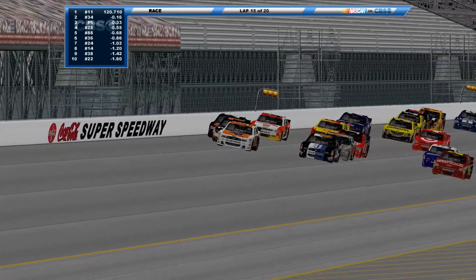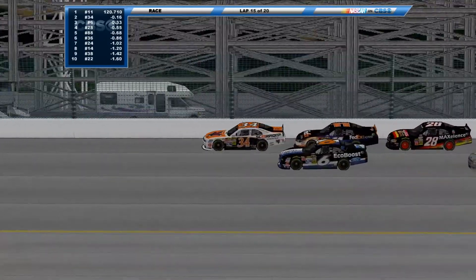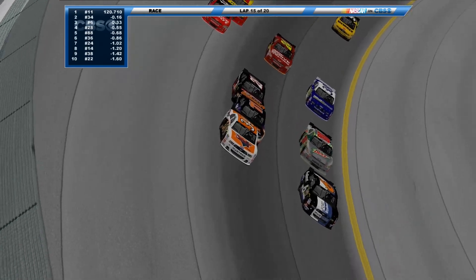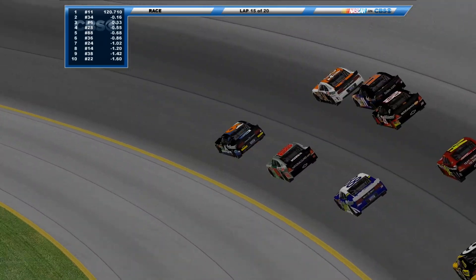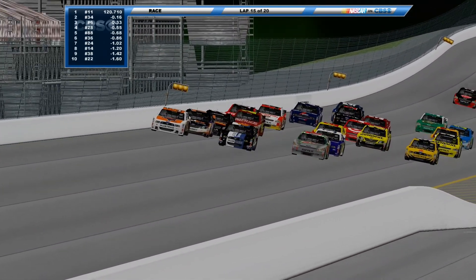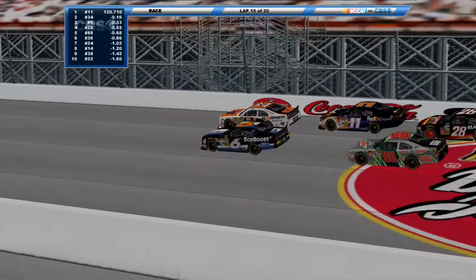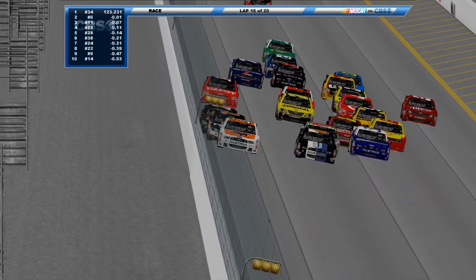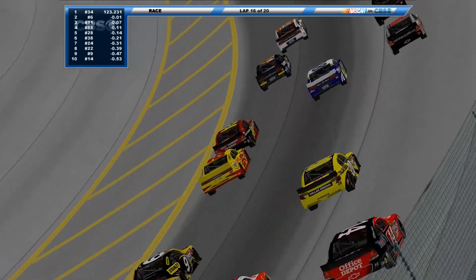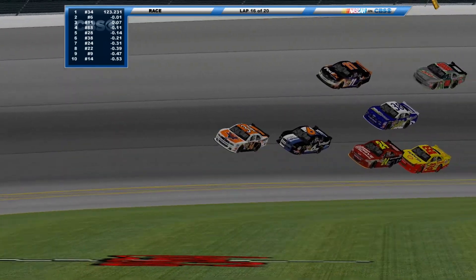The 11 gets help from the 28 car again, but Steve goes up high to block the position. Here comes the 6 — he's got help from the 88. The 38 down on the bottom with no help, now he gets the drive off the 88. There goes the 6 — Marks Tothachi — he'll take the race lead. The 14 just bounced off the wall, not a big one. The 11 looked to the inside but backs in line. The 34 just led that one.